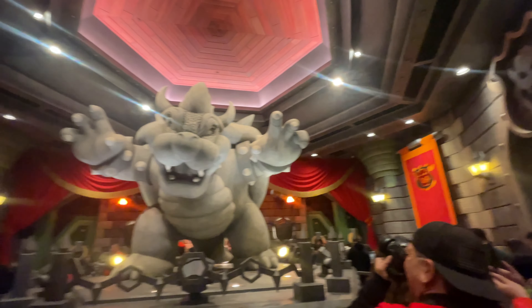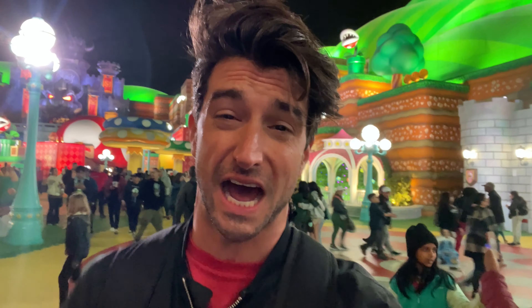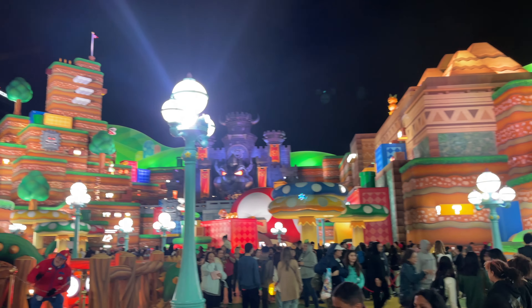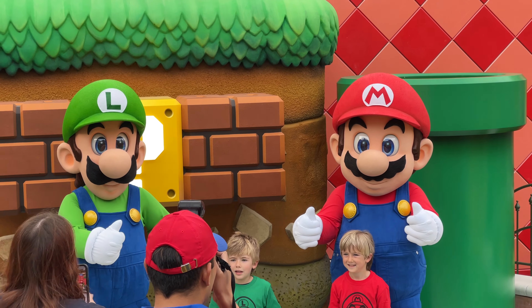My overall thoughts on Super Nintendo World: this place is so cool. Mario Kart Bowser's Challenge was a super fun ride — however, I don't know if it was necessarily worth three hours waiting in line. I personally did not get the power band, but people have been saying it's kind of worth it, kind of not — it's up to you. It is $40, so you'll have to decide. The environment at night is a lot better than during the day because you can really see all the vibrant colors. I also got to see Mario and Luigi, who actually talk — I did not know that, and it was definitely a highlight. Super Nintendo World at Universal Studios Hollywood — you guys have got to check this out. I'm Mark from Inside the Magic California. See you next time, guys.